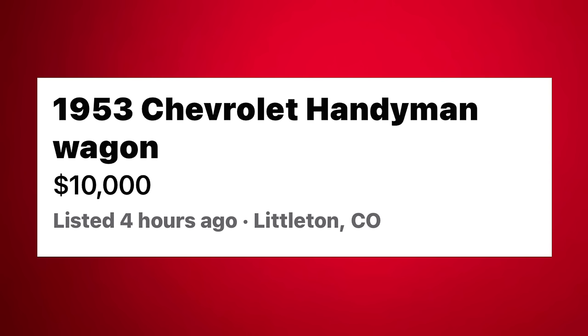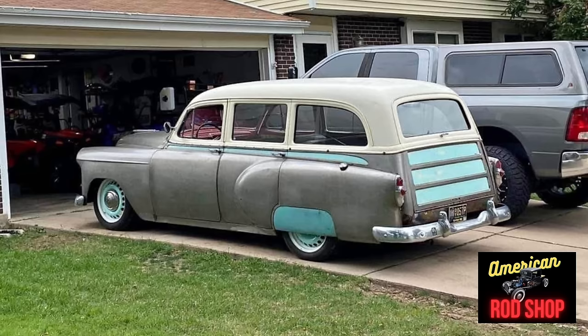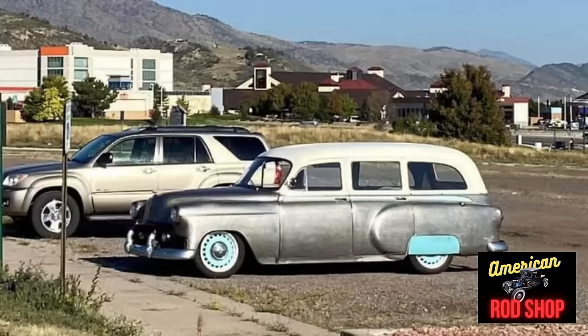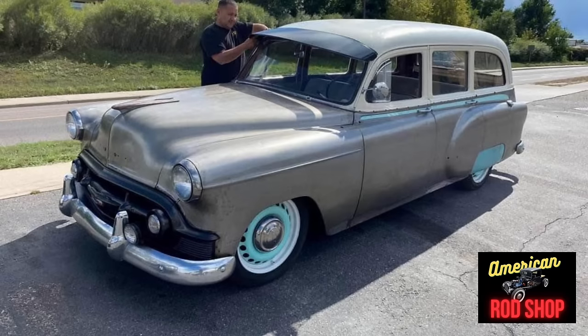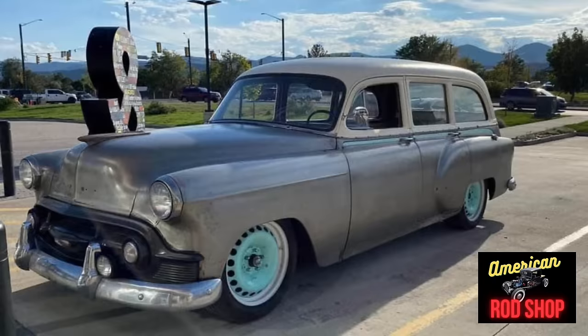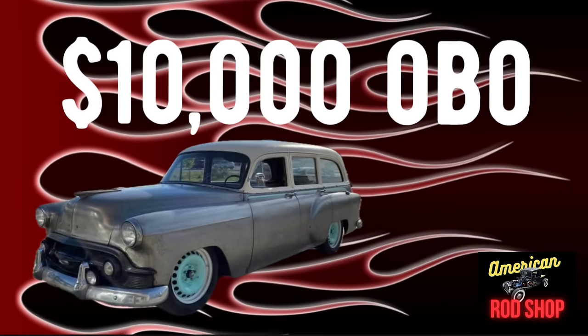Moving right along with number three: 1953 Chevrolet Handyman Wagon listed in Littleton, Colorado for $10,000. Up for sale is a very cool silver 1953 Chevy Handyman Wagon. It is powered by a 235 engine with a three-speed manual transmission and it runs and drives well. It has had several new upgrades such as a Patronix ignition, converted to a 12-volt system with a fuse panel in the glove box, new front disc brakes, new fuel pump, and a new electric fuel pump as a backup. It also has a new starter and rear air shocks. The seller has all the trim and extra parts, including the rare fender skirts. There is some rust by the tailgate but not much considering the age of this vehicle. The red interior is comfortable and usable. It comes with a clean title and the seller is asking $10,000 or best offer.